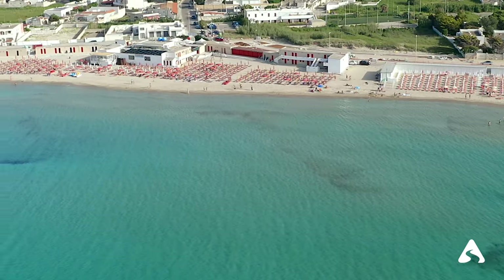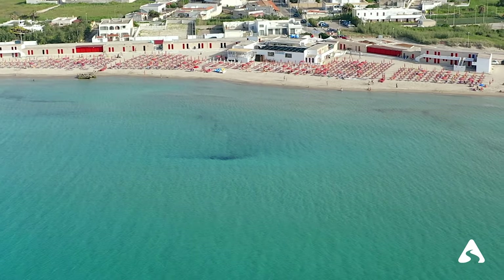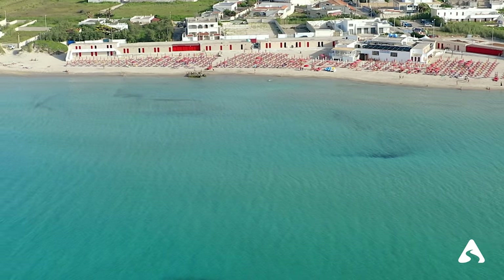Nearby are fabulous beaches with crystal clear water and unspoiled nature, such as Torre Rinalda beach, Frigole beach, and Spiaggia Bella beach, all characterized by fine white sand.